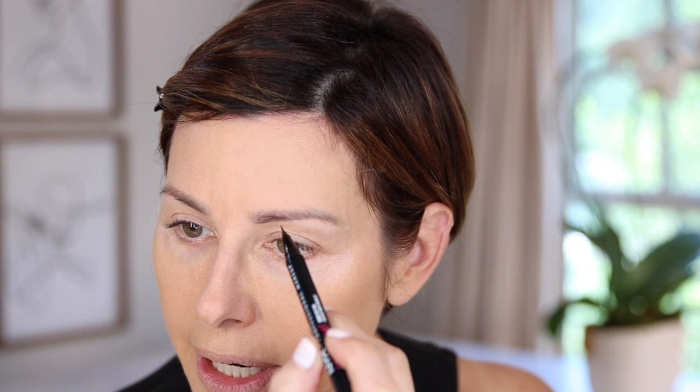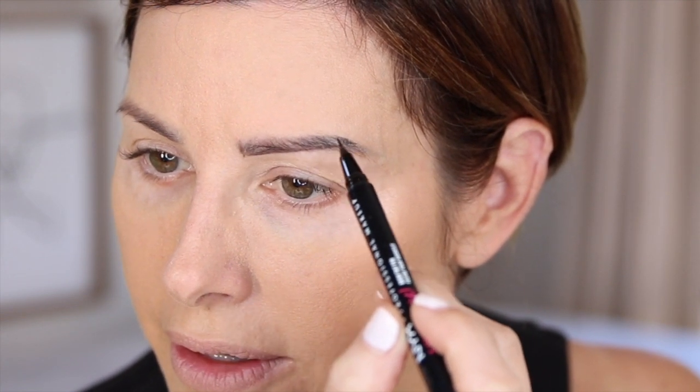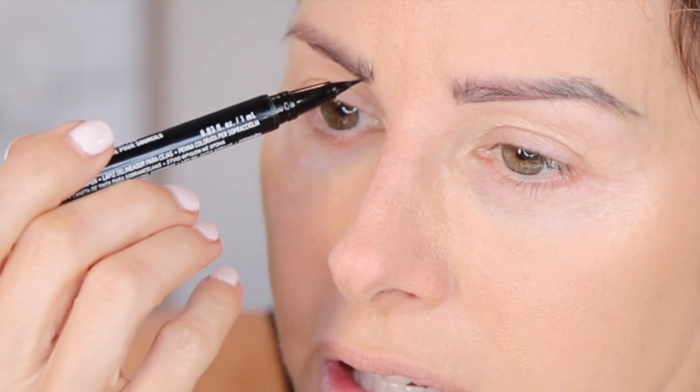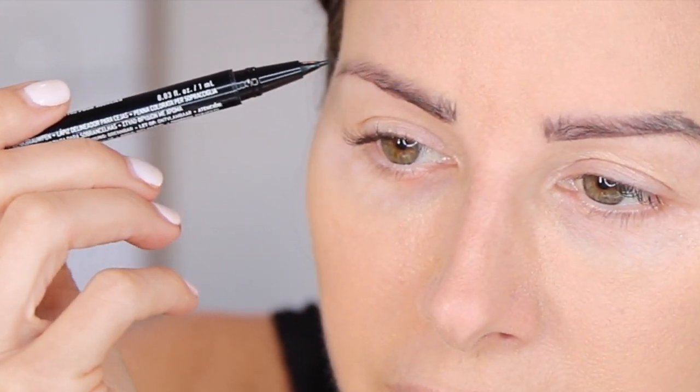I didn't see anything for eyebrows from Catrice, so I will be using the NYX Professional Brow Tint Pen. I've used this before in a video and I like it because it gives you really nice eyebrow strokes — it's as if you went and got your brows microbladed. I'll just fill in following your natural hairline of how the brow hairs grow, and it's always good to leave a little bit of space in between so it looks more like natural hair. I'll use a spoolie to soften a little bit too.